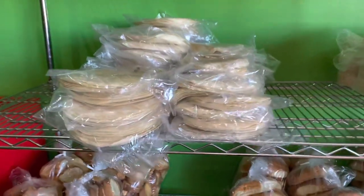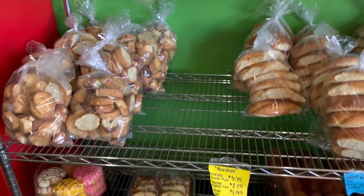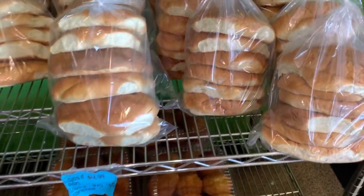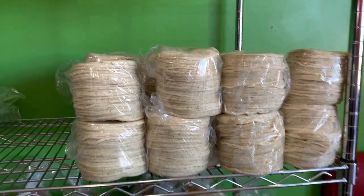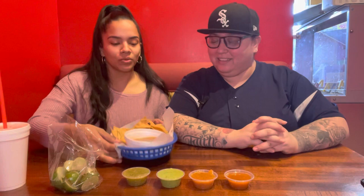They have tons of other stuff here too. They have a panaderia — they sell their own pan, all different types. They have conchas — it's a Mexican bakery, though not at this precise location. They have another location for that. Oh, thank you! Gracias! Right here, we just got our chips and they gave us a big vessel of them — they know what we're doing!